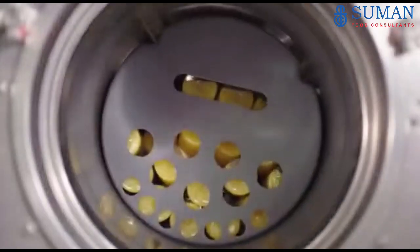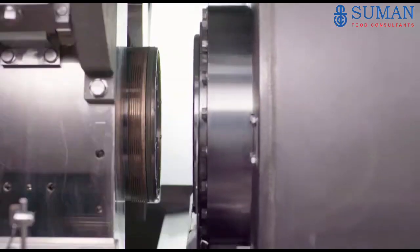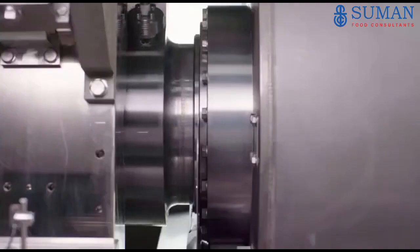After being loaded into special baskets, the final packed product moves into the vessel. Then the vessel goes into process position — it is closed by lids and filled up with potable water.